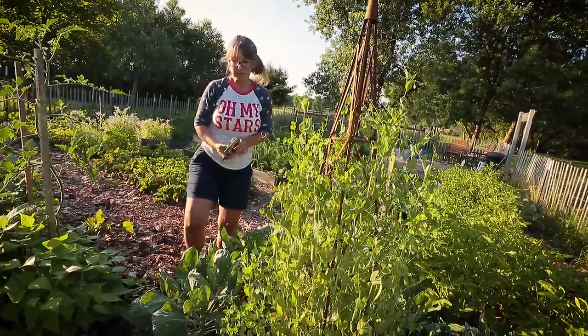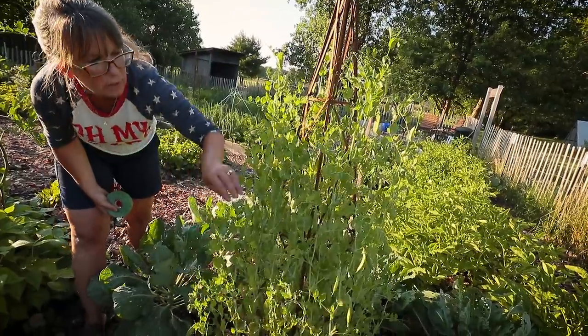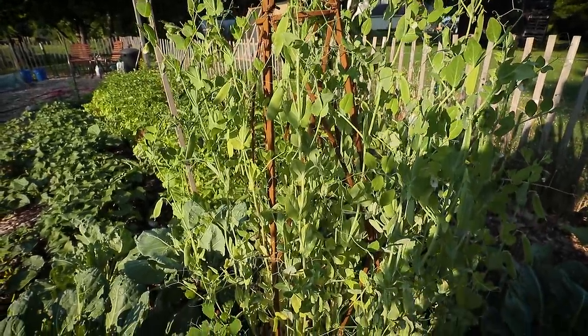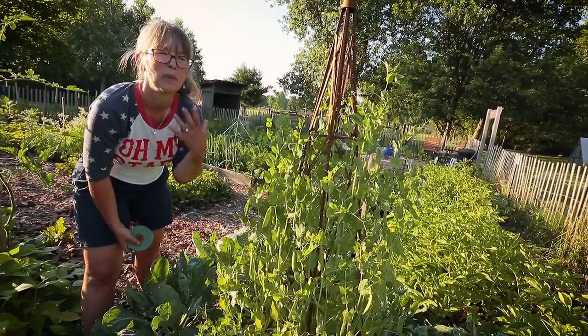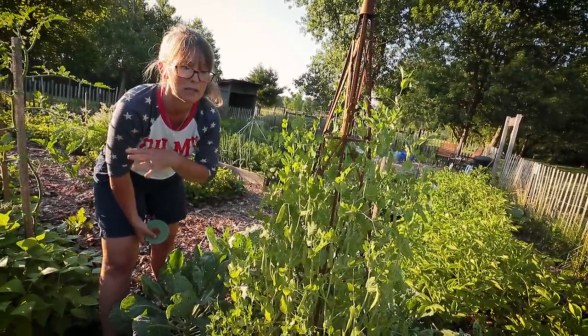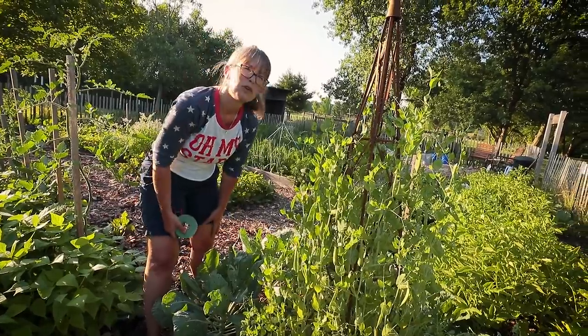My sweet peas are unfortunately dying off at the bottom — it's just been so hot. I'm going to come out here and do a harvest probably over the next couple of days because I'll lose these probably next week. We're going to be in the 90s up to the hundreds with heat index all next week. These plants aren't made for that, so they'll give up the ghost.